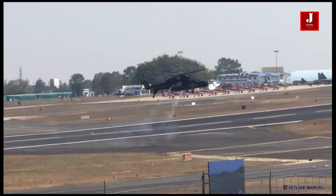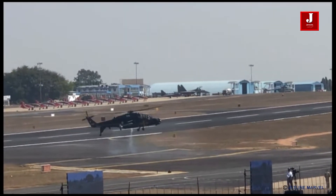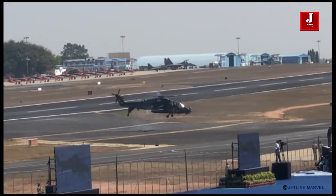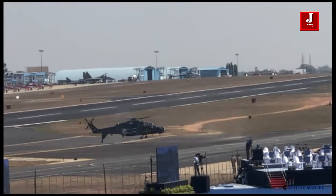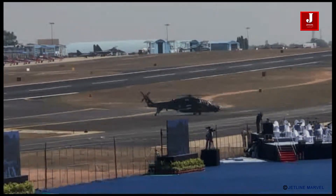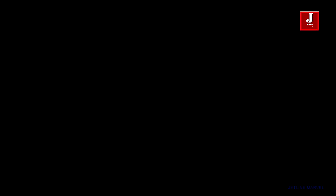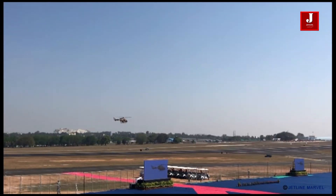Taking to the skies now will be the Dassault Rafale, being flown by Captain Latteville, nicknamed Babouk, of the French Air Force. A twin engine, delta wing, fourth generation fighter aircraft, the Rafale is a multi-role combat aircraft capable of undertaking air supremacy, interdiction, reconnaissance, and nuclear deterrent missions simultaneously. A high speed run will be followed by two wing overs on either side.